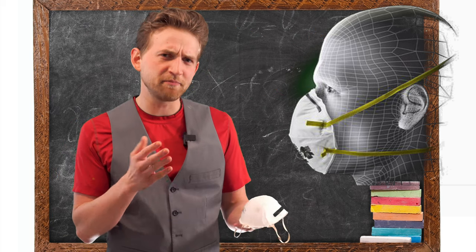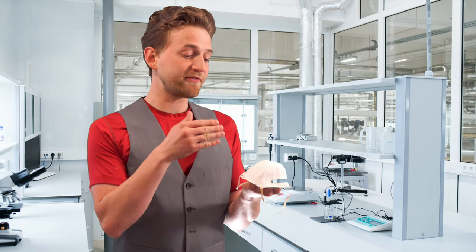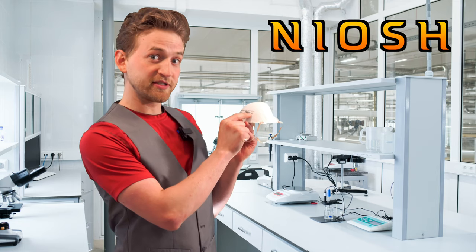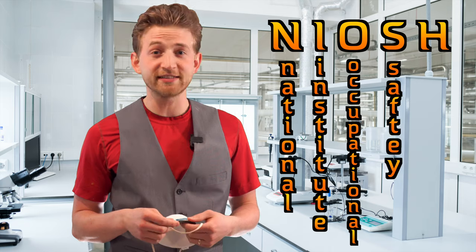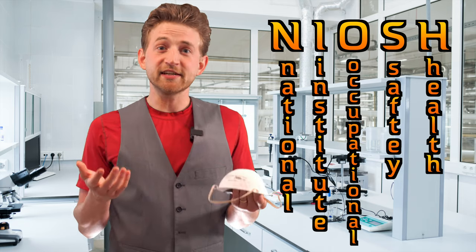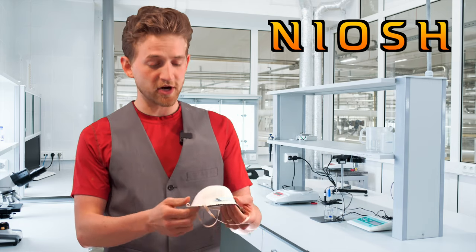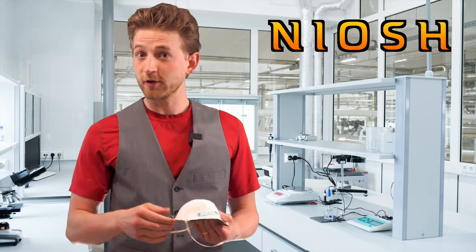So who gets to decide if a mask is N95 or not? The N95 rating — you'll notice that on every mask, it has a NIOSH symbol beside it. NIOSH stands for the National Institute of Occupational Safety and Health in the States. It's a governing body that sets out the regulations so that they can put their seal of approval on it, so that you know it's been tested and it works effectively for those guidelines.